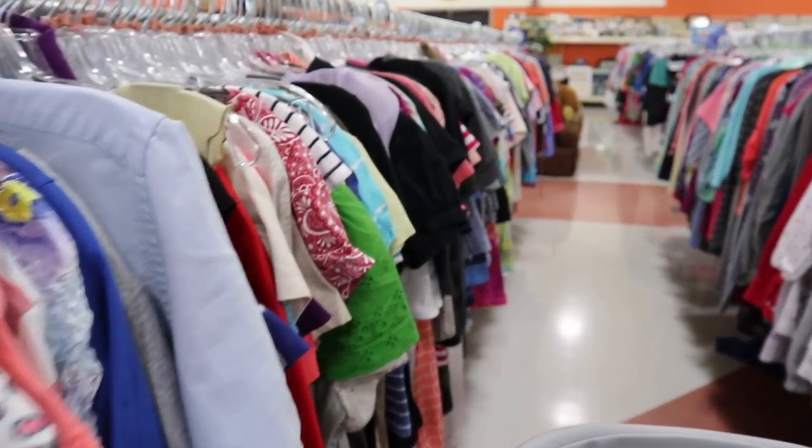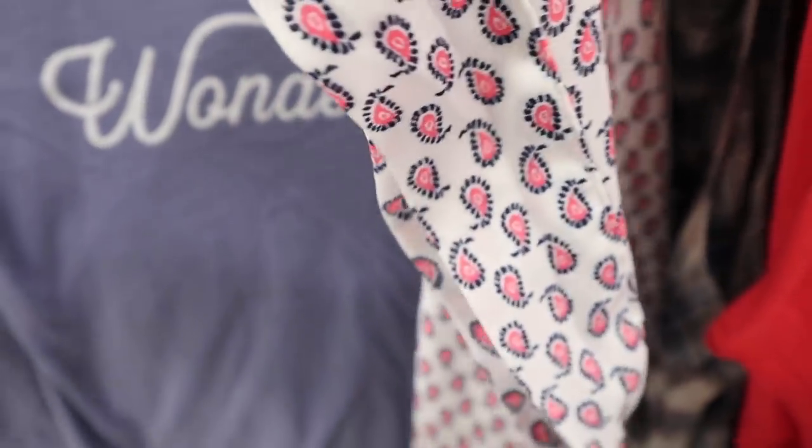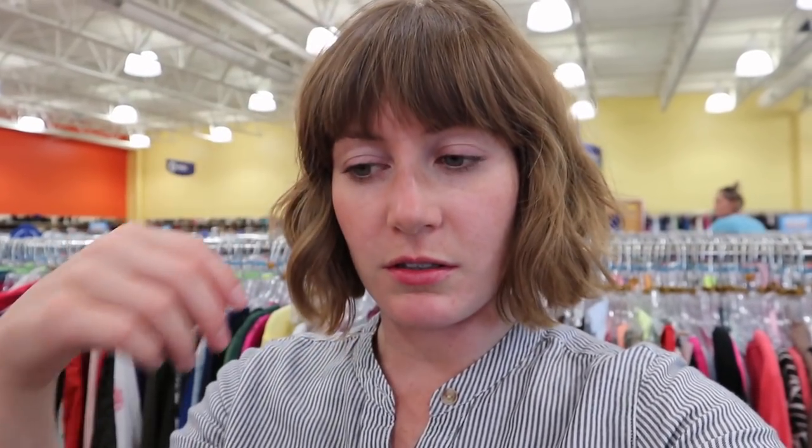What I need from here are probably some tops — mostly tops. I don't really need any bottoms for fall, but some tops: just really simple maybe t-shirts, tank tops, and sweaters. I'm so sick of the sweaters I wore all throughout my pregnancy, so I got rid of them.